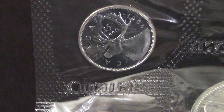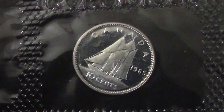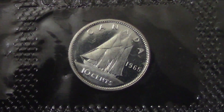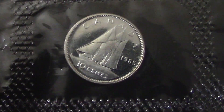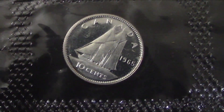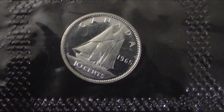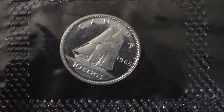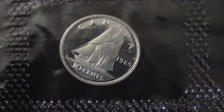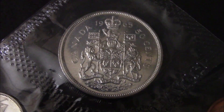The next coin I'm going to show you — you know what it's going to be — it's going to be the dime. The 1965 Canada dime with the bluenose on it. Beautiful color on it, lots of shine. 80% silver.